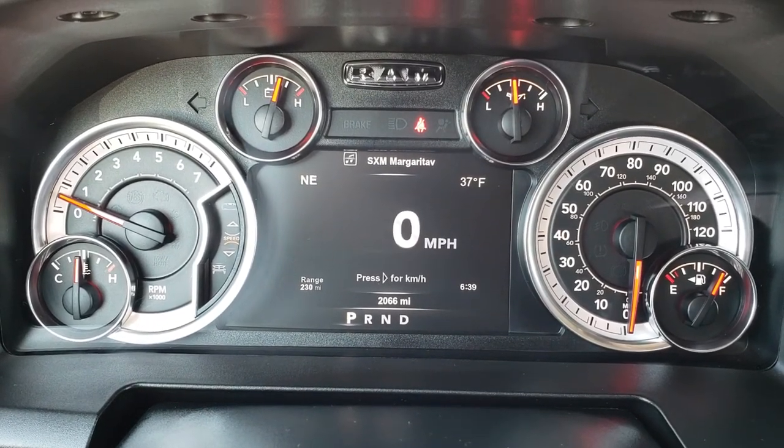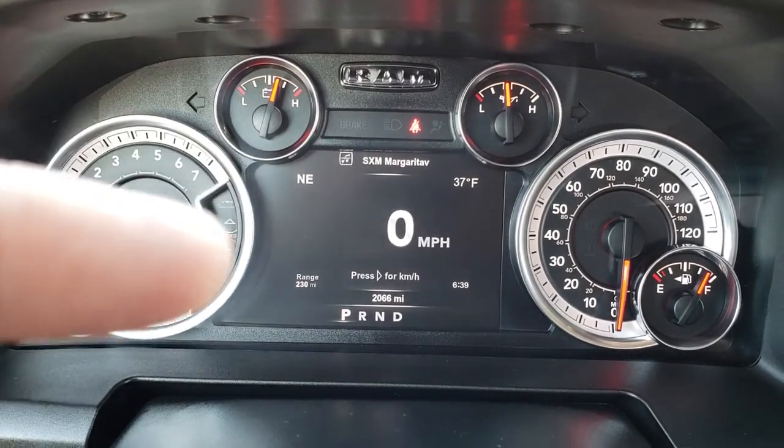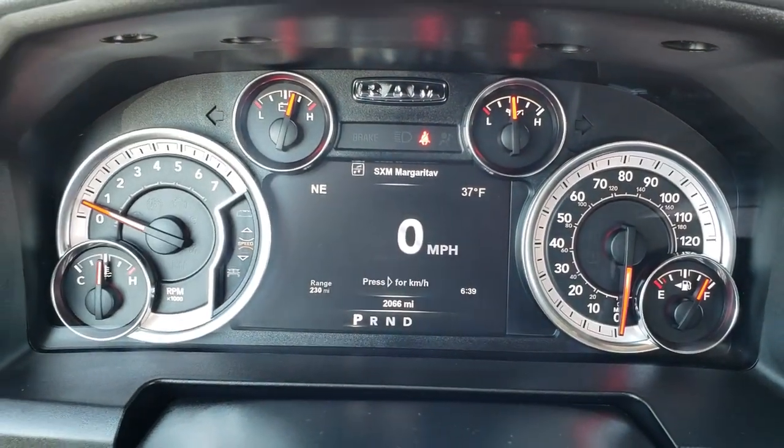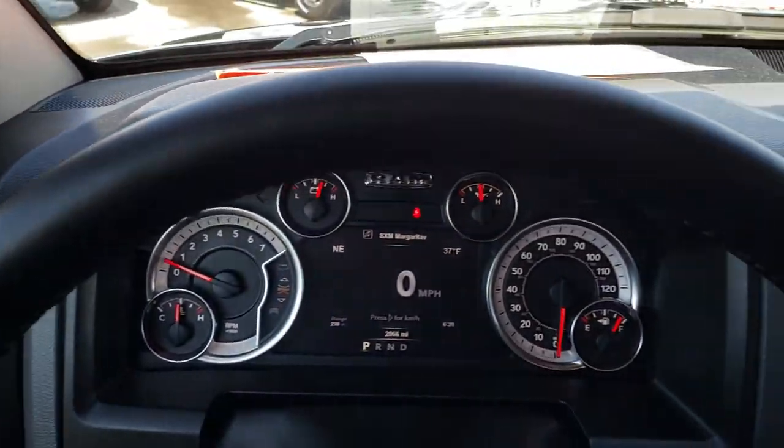You can do the clock in the bottom, or put them wherever you want — they're all customizable in each one of these corners. Very cool digital speedometer. This one has the heated, leather-wrapped steering wheel.